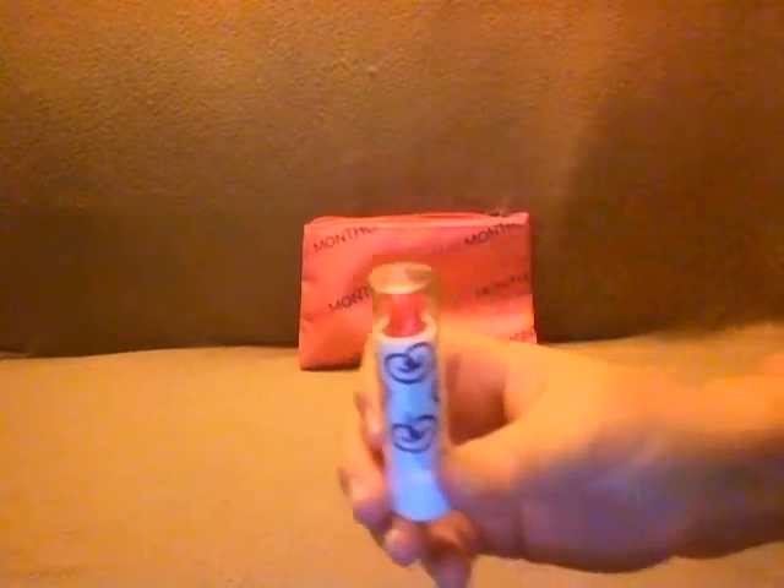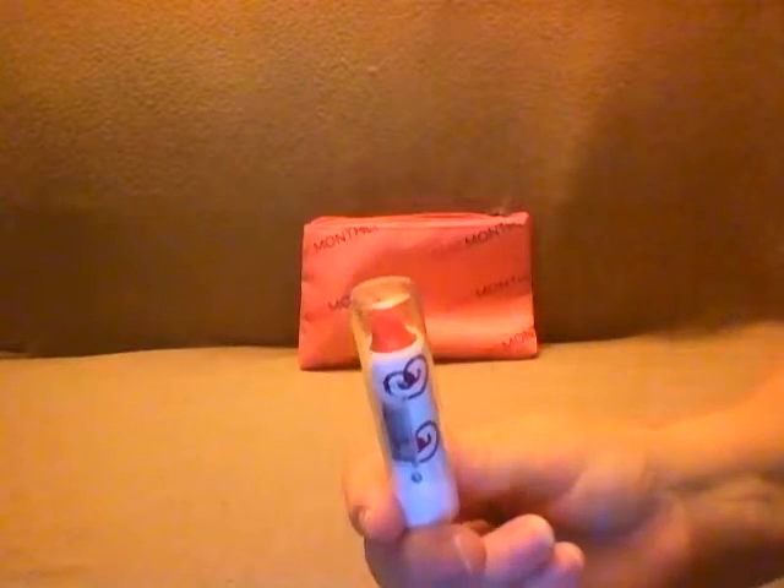The first thing in the bag is a City Color Lip Butter in the color Delight — it's like a pink. The card says it's $3.99. The next thing is a Mirabella Pop Velvet Lip Pencil, and the card says it's $25.